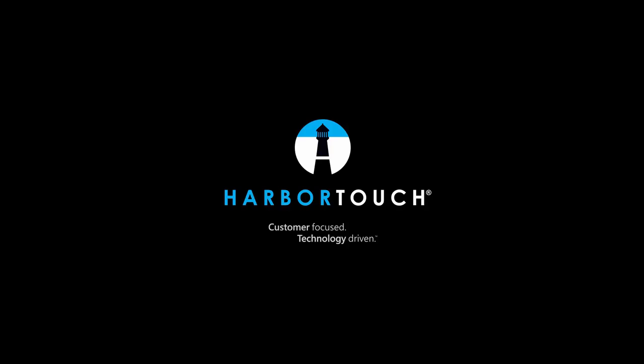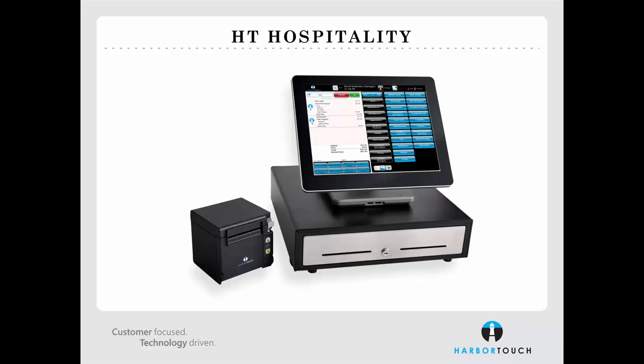Ensuring that the hardware and software are always operating smoothly reduces HarborTouch's support costs while providing the business with stability and security. Developing new features that improve the business's bottom line gives HarborTouch the incentive to add even more. If the station is having technical difficulties, HarborTouch is mutually suffering from the inability to process credit cards.